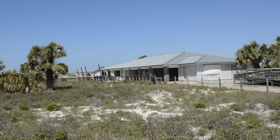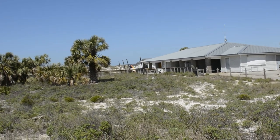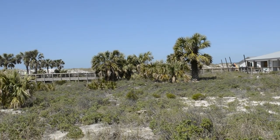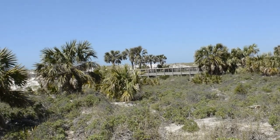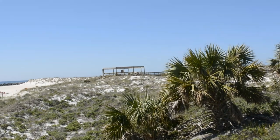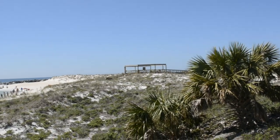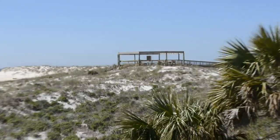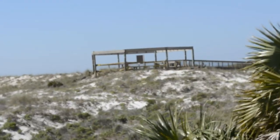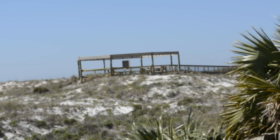Here you can see the bathhouses seem to have made it through with no damage. That pavilion over there used to have a covered roof on it as well, but the hurricane took that off.